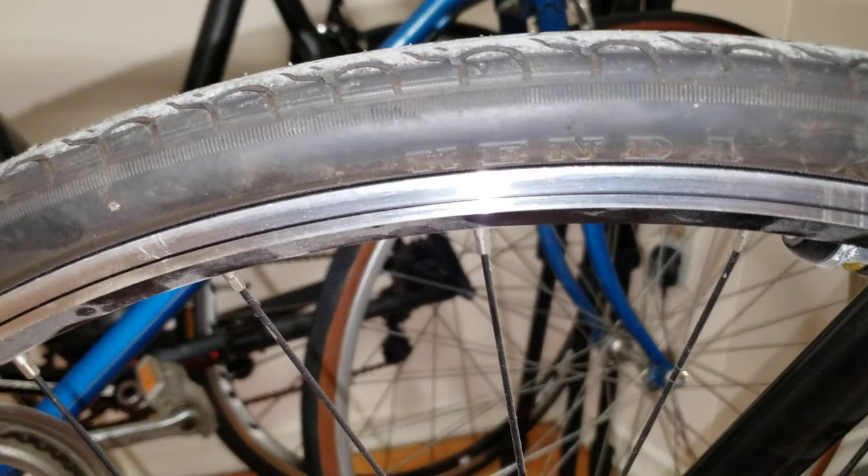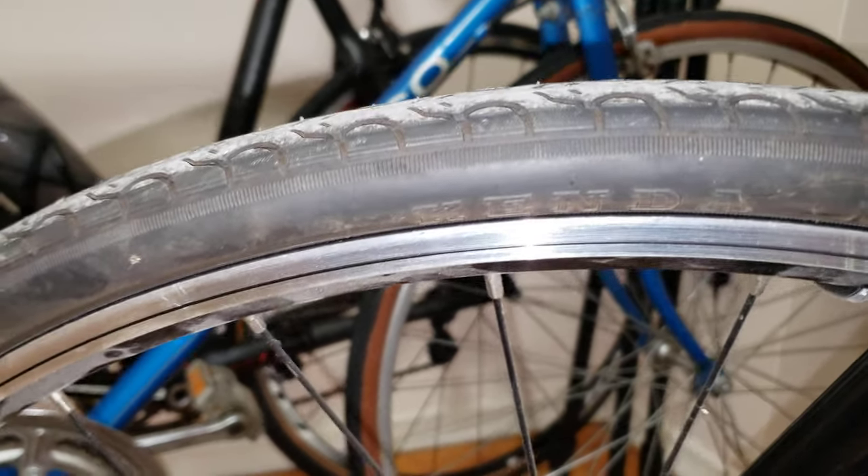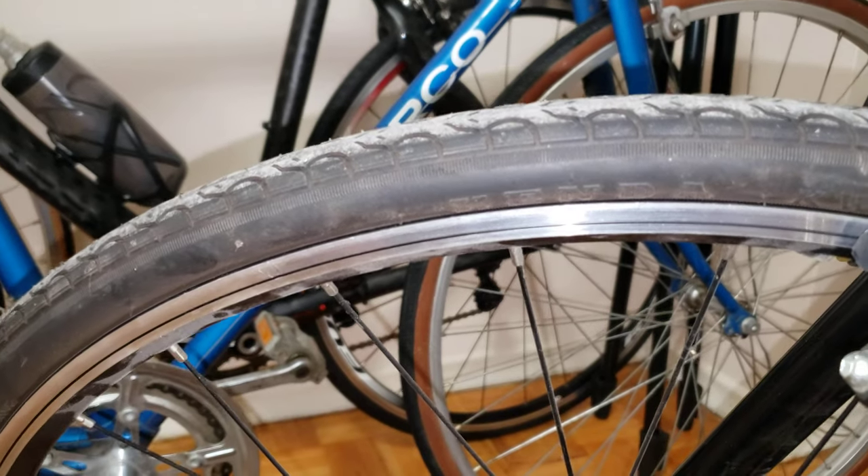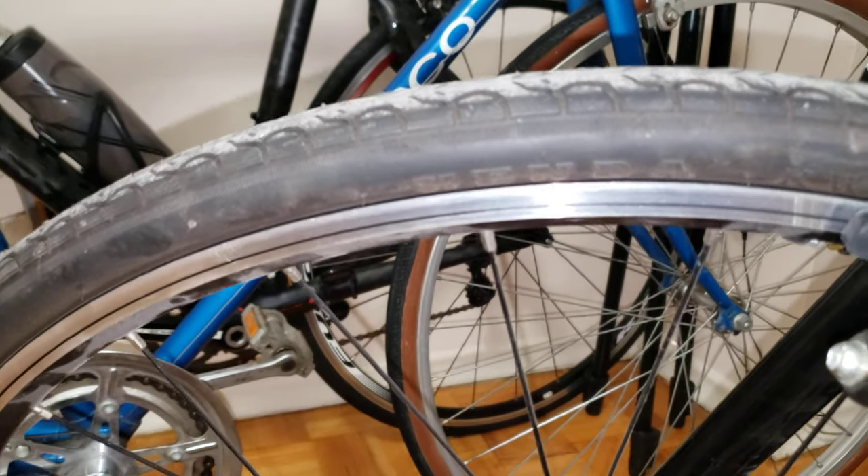I've been riding them because the weather got nicer here, but they seem to really be decent up here in the northeast states and Canada, where we have lots of potholes, so these are pretty decent.